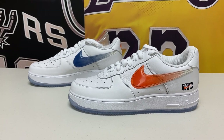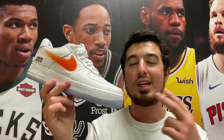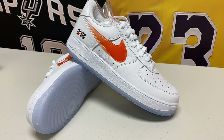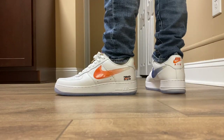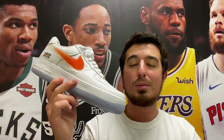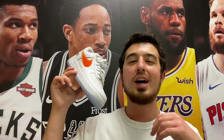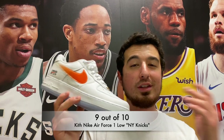In my regular Air Force Ones in the same size, my foot slips a little in the heel, but this shoe does not do that at all. The second thing to note: if you're a fan of Kith, the Air Force One, Nike, the Knicks, or any combination — this pair is just so good. It's a classic colorway that feels like New York, feels like the Knicks and Kith. You are not going to be disappointed. On a scale out of 10, I'm giving this a 9 out of 10 — a very well done sneaker.